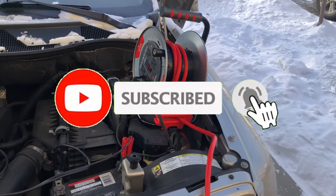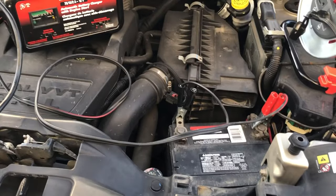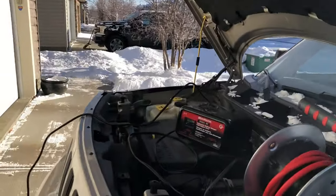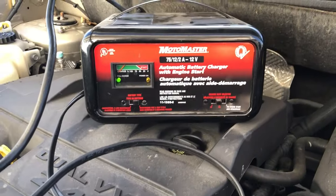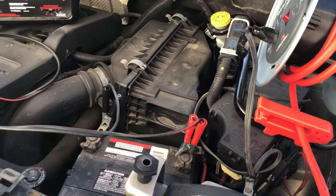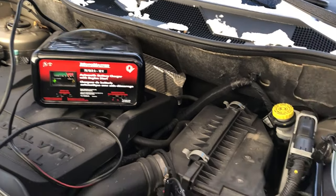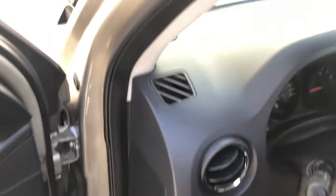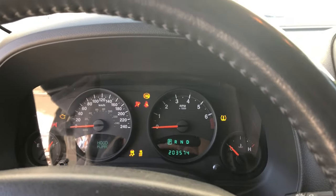Block heater plugged in, battery charger set to boil — we'll see what happens in a little bit. Okay, cold start attempt number — I don't know, three. Battery charged up in a couple hours, block heater has been plugged in since yesterday. Another station says it's minus 36 right now, it was minus 38 earlier. Fingers crossed.